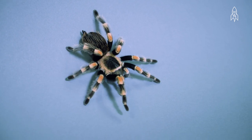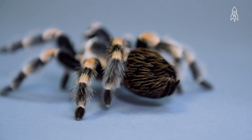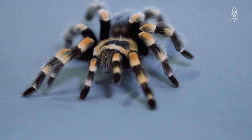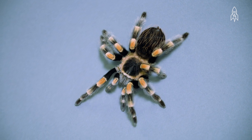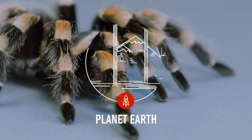Their alluring look has made them the most popular captive tarantula, causing a major population decline. Today, regulations are in place requiring permits to remove any of these beauties from the wild. This is the redknee tarantula.